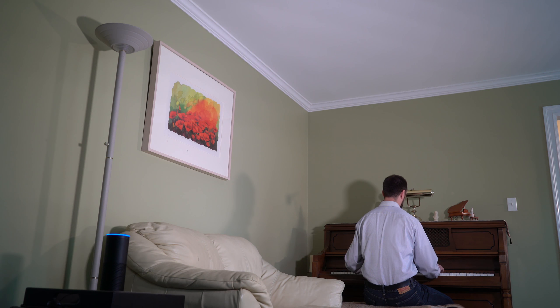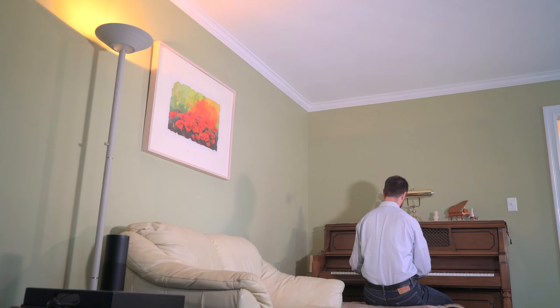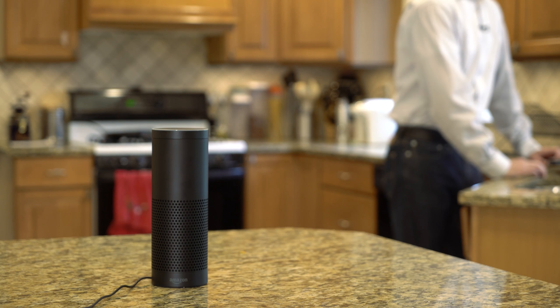Alexa, ask alarm.com to turn on the living room light. Turning on the living room light. Much better! Hi, I'm Abe Kinney, a product manager at alarm.com. Today I'm going to show you how to control your alarm.com home with the Amazon Echo. As part of your alarm.com powered smart home, the Amazon Echo gives you voice control over the most important devices in your home.